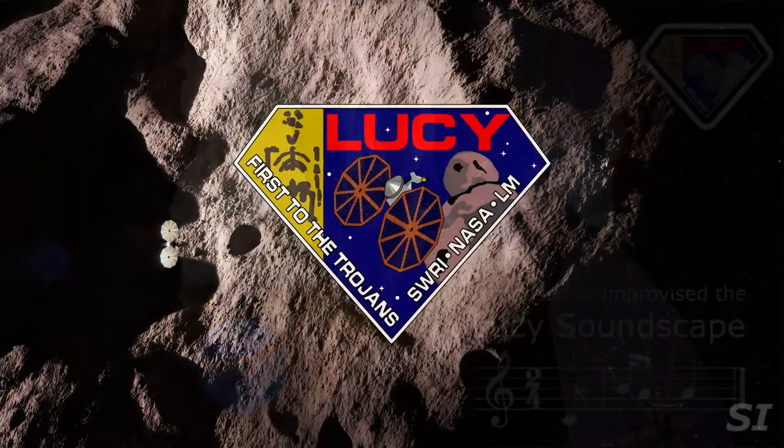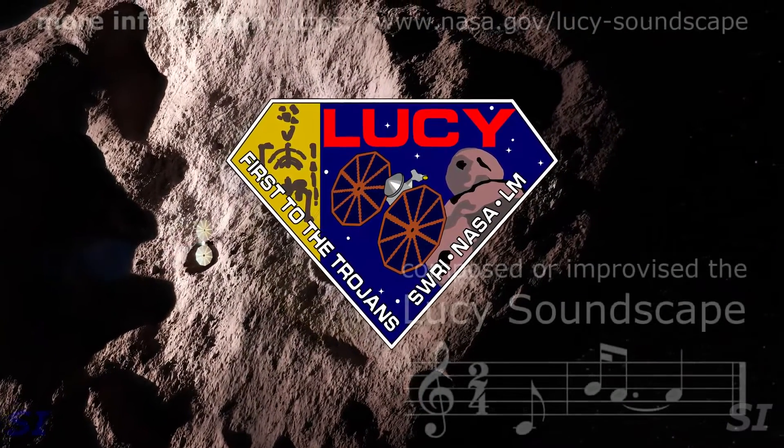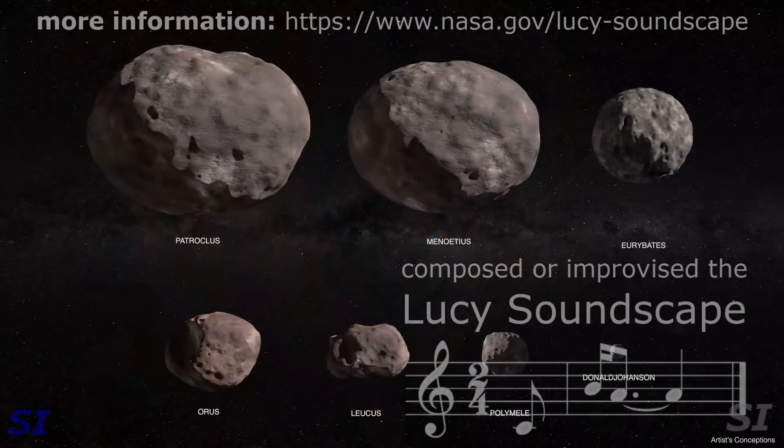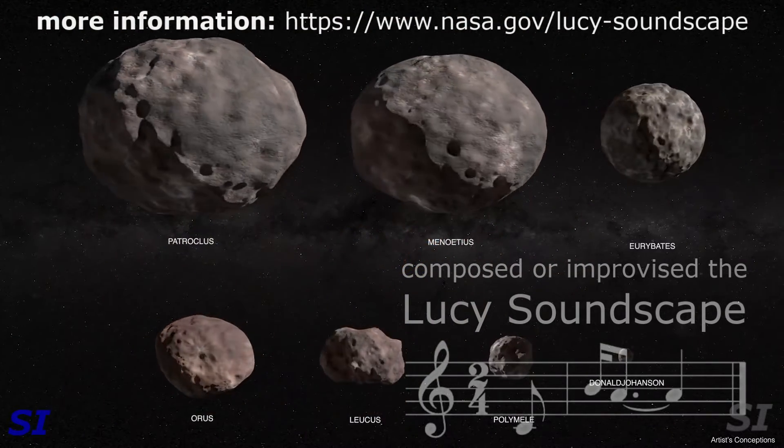The Lucy mission is going to fly past seven asteroids in 12 years with one spacecraft. We are going to an amazing variety of objects with this mission, and it's really almost pure luck that allowed us to get as many rich targets as we wanted. Literally, the planets were aligned to allow us to do this mission.